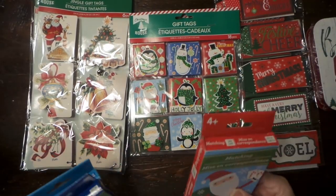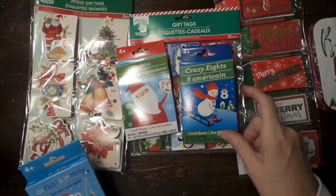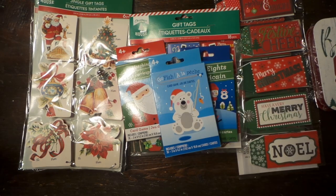And then Amber made me get these Donkey Kong cards. She does really cute stuff with it. So maybe next year.